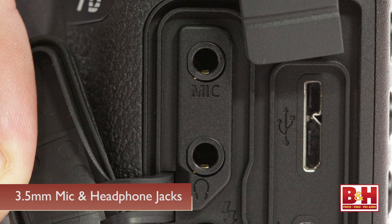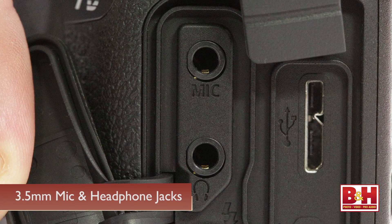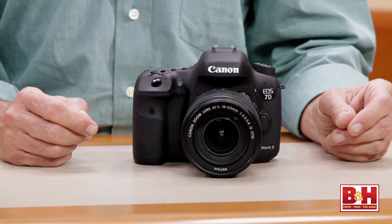The new camera also has audio and mic jacks, so you can monitor audio while you're recording it. So there you have it — the new Canon 7D Mark II. My name is Alan Weitz, B&H Photo. Thank you for joining us.